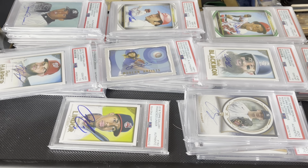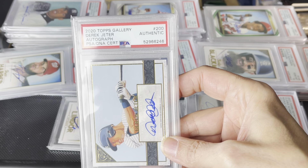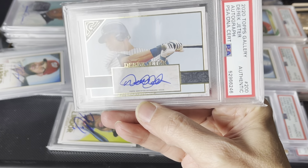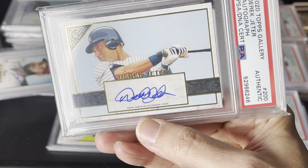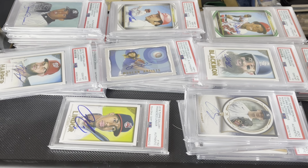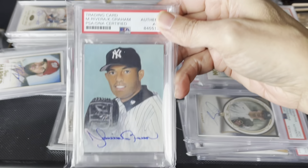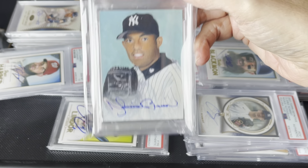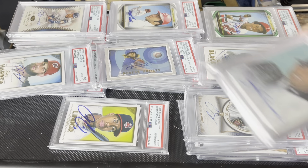I saved the best for last. I believe there's some more somewhere, but here is a Derek Jeter. That's kind of messy too. I think the best player has the best signature — that's Mariano Rivera. That's a great signature. I just wish it was on better artwork by me, but what are you gonna do?